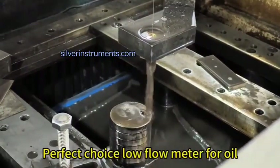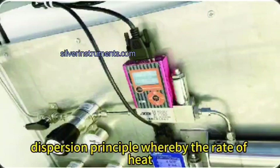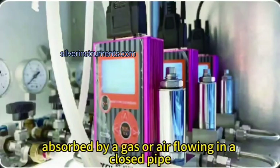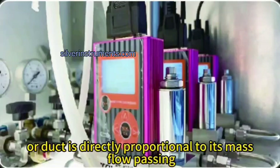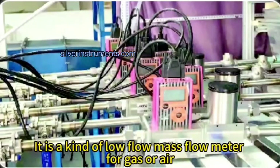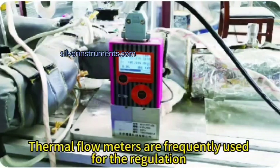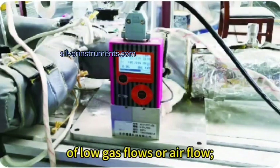Perfect choice low flow meter for oil. The low flow gas flow meter employs the thermal dispersion principle, whereby the rate of heat absorbed by a gas or air flowing in a closed pipe or duct is directly proportional to its mass flow passing. It is a kind of low flow mass flow meter for gas or air. Thermal flow meters are frequently used for the regulation of low gas flows or air flow.